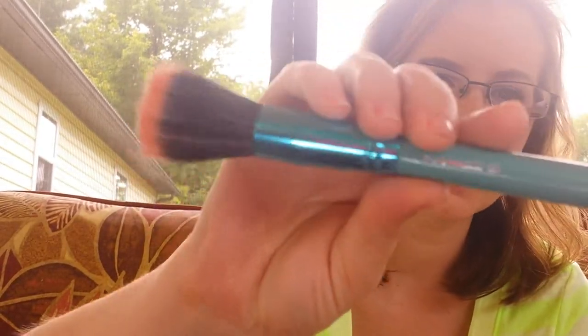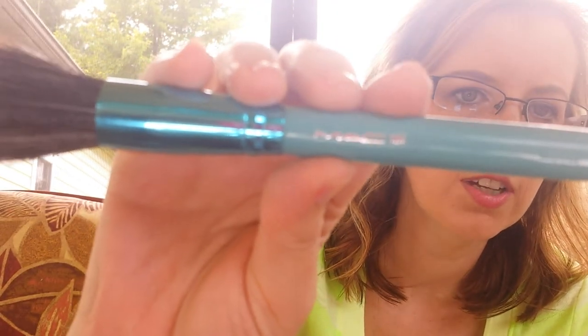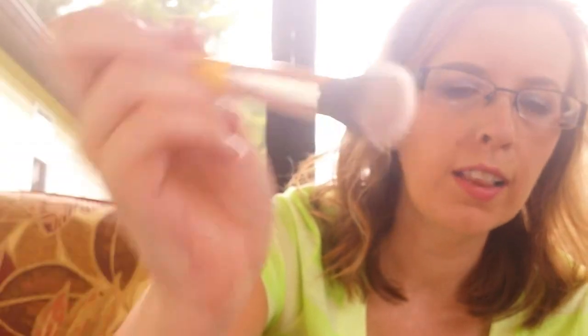I have a few brushes. I have this dupe for a MAC 187 — it's a duo fiber brush that I use for blush. I love this for blush. I got it on eBay. I also have the Bedellum Tools 953 that I got for my friend Deanna. It's also a duo fiber and I love this for highlight — it's my favorite highlight brush.